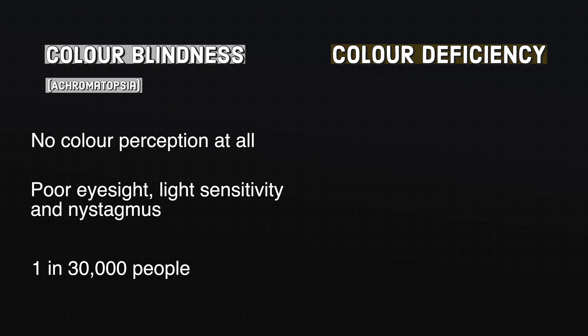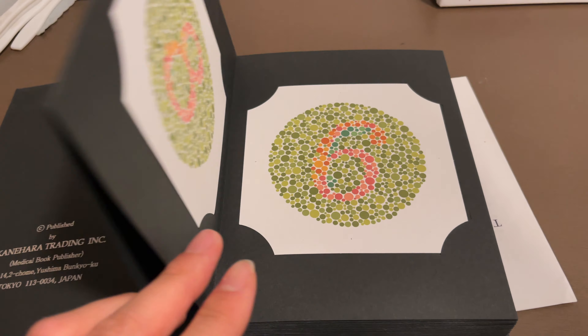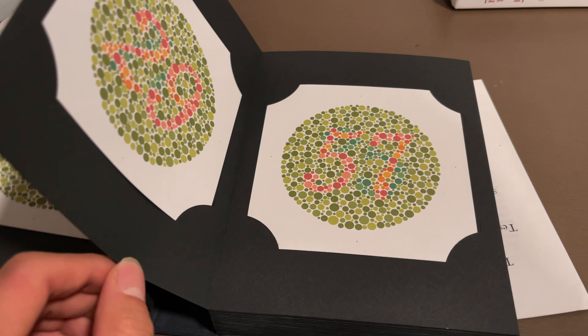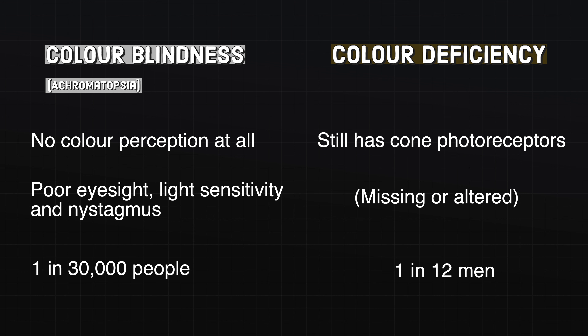Colour deficiencies, on the other hand, are a lot more common. In fact, 1 in every 12 men you come across will have some form of colour deficiency. These deficiencies are usually diagnosed in a routine eye exam, the most common test being the Ishihara number plates. Unlike achromatopsia, colour deficient individuals still have cone receptors, but they may either be missing or slightly altered, making the differentiation between similar hues of colours difficult.